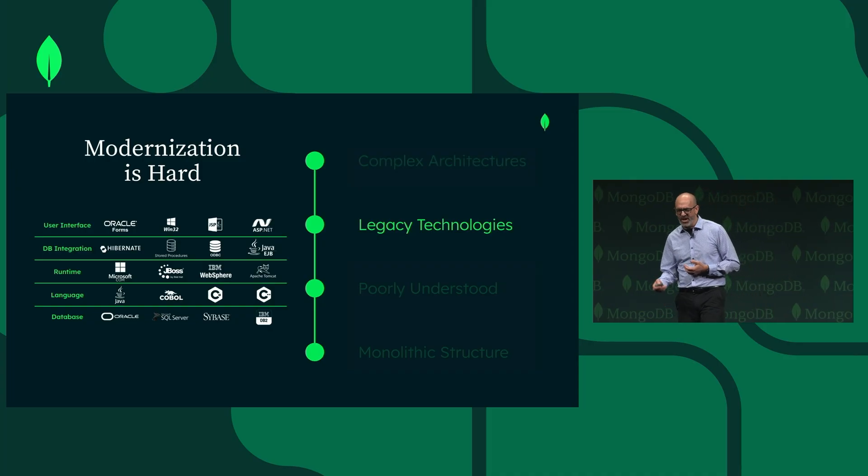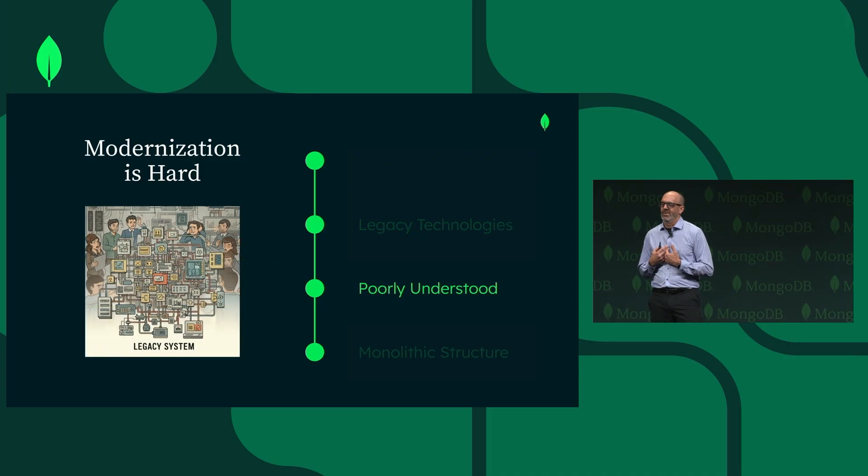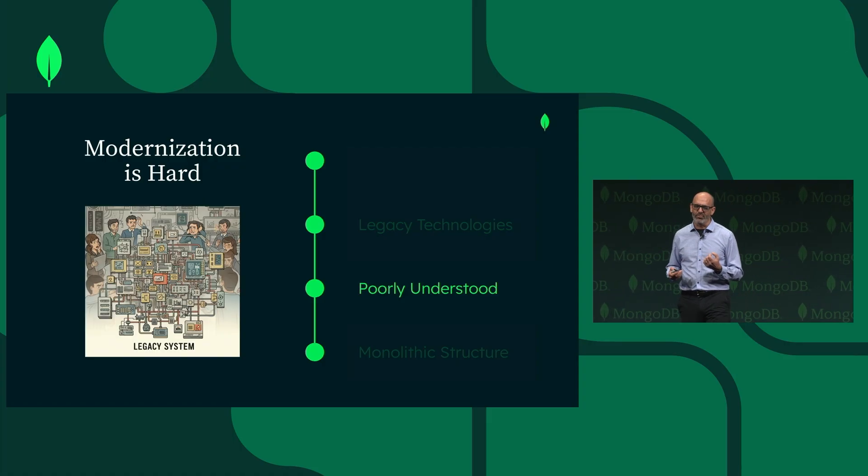The next challenge is that much of your team probably graduated from college in the last 10 years and isn't really familiar with those legacy technologies. They don't know how to write PL/SQL and they never used JBoss or WebSphere or whatever. They know Java Spring, Node.js, and all kinds of modern web development tools. So that's the next challenge — you don't have the right team.